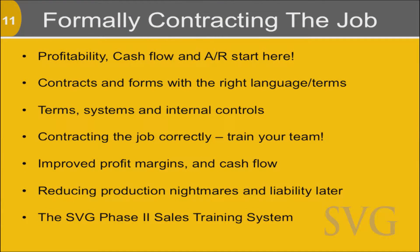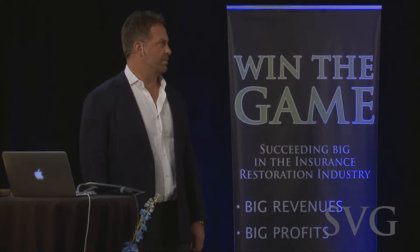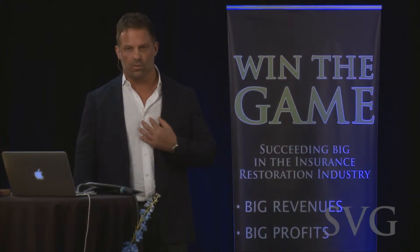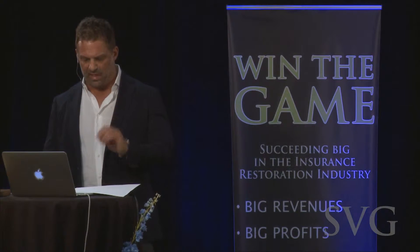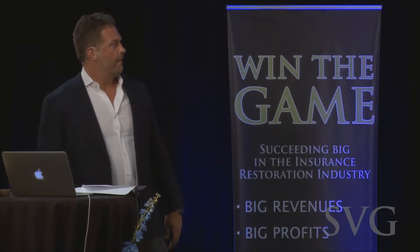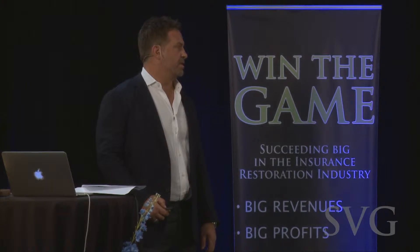It has a lot to do with the contract terms and the language in your contracts. I don't know what forms you guys use individually to contract jobs, but there should be at least three or four documents that are usually two-part contracts that a customer signs when you pick up a check and contract a job. We're gonna go over some of those contracts that we use — some are in this packet — and talk specifically about the consistent language in them that'll increase your cash flow and reduce AR issues and production nightmares later on.